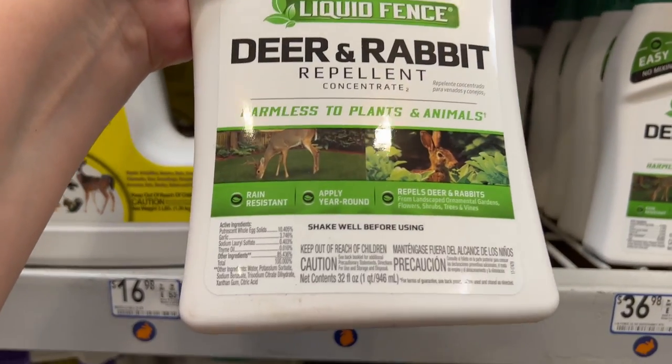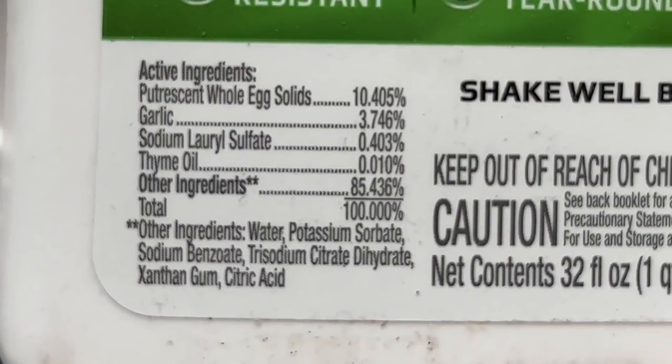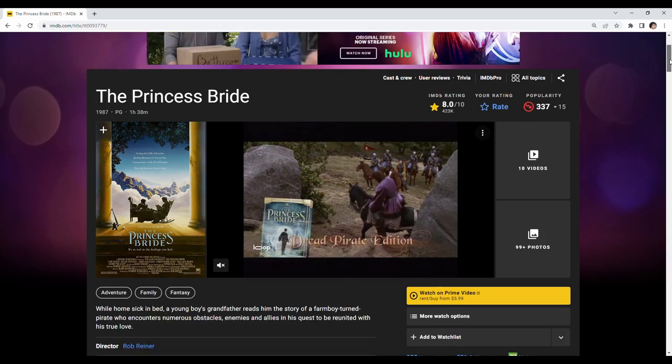I ended up at Lowe's and got some deer repellent — I think it was called Liquid Fence. After I bought it, I watched a YouTube video on DIY deer repellent made of almost the same stuff — I could have saved myself about 30 bucks and all the plastic. I'll link that video in the description. The reason I bought it is because the main ingredient was putrescent whole eggs — and being the Princess Bride fan that I am, I had to say it in my best Inigo Montoya voice: 'The Queen of Putrescents.'